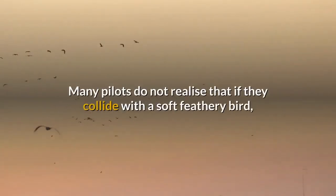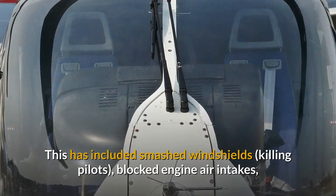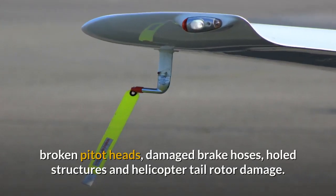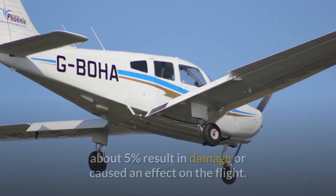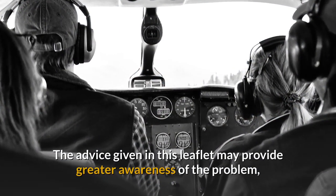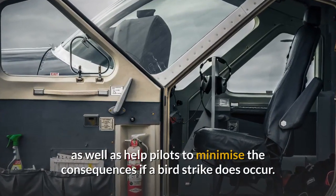INTRODUCTION: Many pilots do not realise that if they collide with a soft feathery bird, the effect of speed turns it into a missile capable of inflicting considerable damage. This has included smashed windshields, killing pilots, blocked engine air intakes, broken pitot heads, damaged brake hoses, hulled structures and helicopter tail rotor damage. Out of about 100 incidents reported each year by UK General Aviation pilots, about 5% result in damage or caused an effect on the flight. The advice given in this leaflet may provide greater awareness of the problem and perhaps further reduce the number of collisions, as well as help pilots to minimise the consequences if bird strikes do occur.